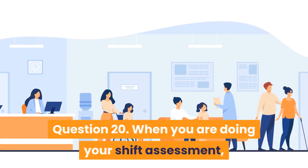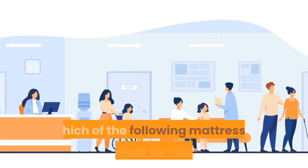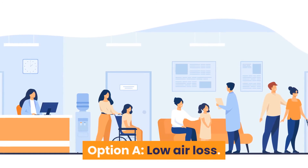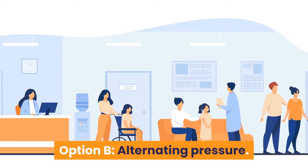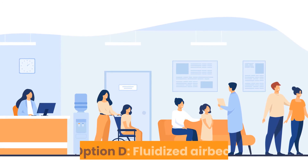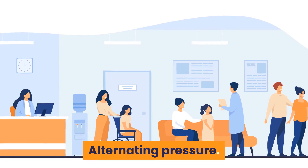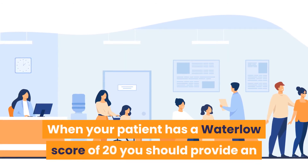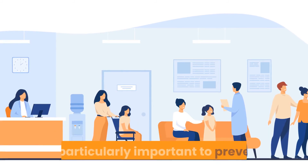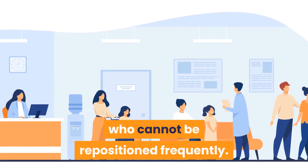Question 20: During your shift assessment, a patient has a Waterlow score of 20. Which mattress is appropriate? Option A: Low air loss. Option B: Alternating pressure. Option C: Water bed. Option D: Fluidized air bed. Answer is Option B — alternating pressure. When a patient has a Waterlow score of 20, you should provide an alternating pressure mattress, which is important to prevent and manage pressure injury for patients who cannot be repositioned frequently.